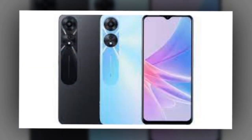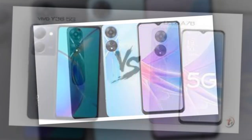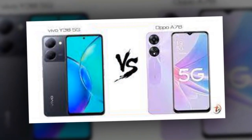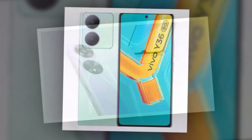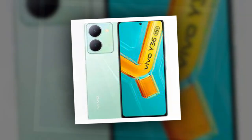Vivo Y36 was launched in India on June 20. The 5G smartphone from the Vivo Y series is powered by a Snapdragon 680 SoC, coupled with 8GB of RAM. It gets a dual rear camera unit led by a 50-megapixel primary sensor. The phone is backed by a 5,000mAh battery with 44W fast-charging support.